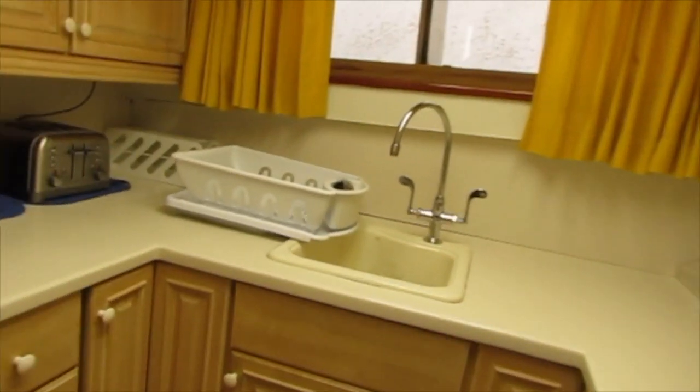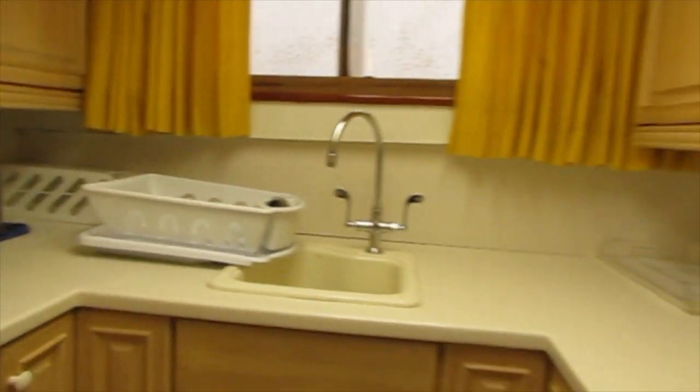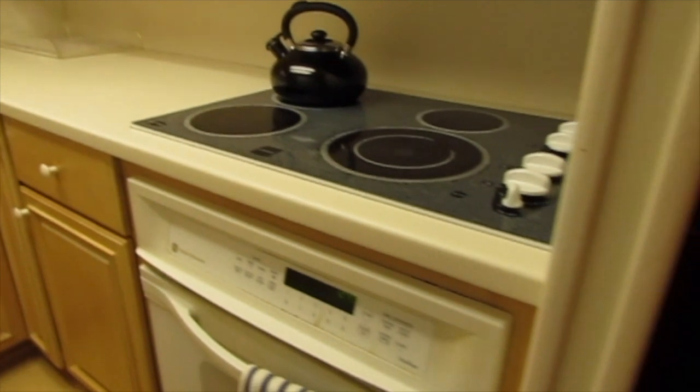Down a few steps is the galley, which is fully equipped with all the appliances you need, including a full-size fridge. Adjacent to it is a small dining nook.